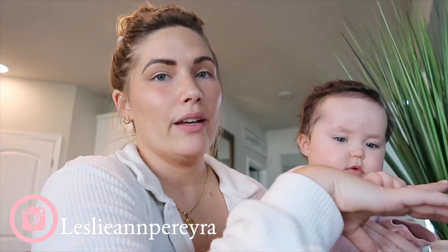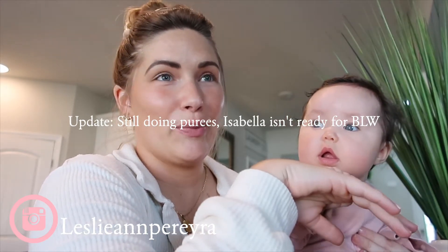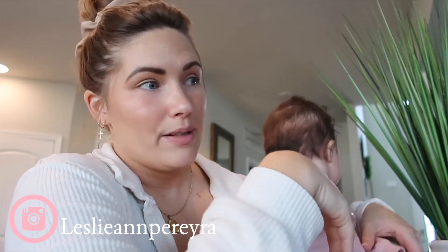This will be the last purée I'm going to do, and then we're going to do baby-led weaning. I'm still going to read up on it because I'm not a pro at it, but we'll finish up what we have in the freezer. Making baby food is seriously so easy — it takes me 10 minutes each time, and you can batch-make it and freeze it for up to three months.